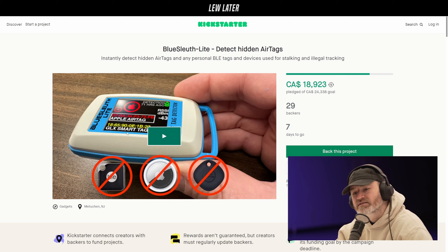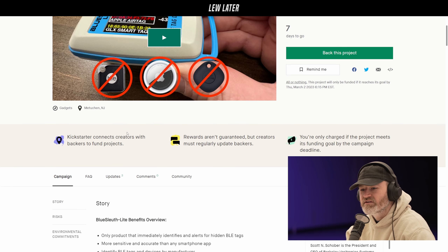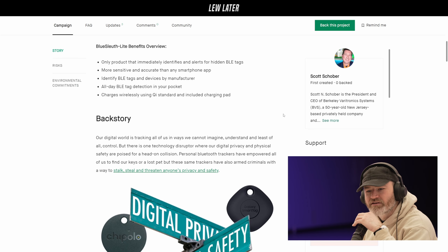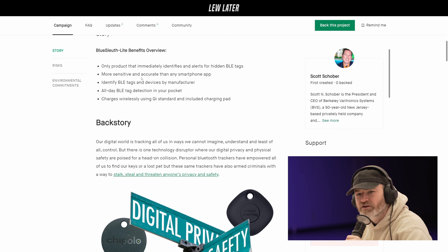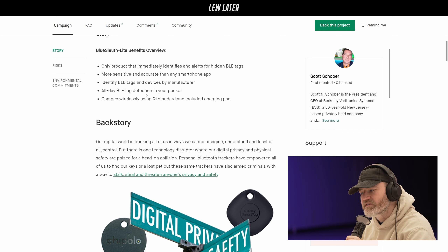It's not just AirTags - it's all tracking devices. I could use one of these things ASAP. They said two weeks. Two weeks is too late. The BlueSleuth device can identify BLE tags and devices by manufacturer all day - BLE tag detection in your pocket.